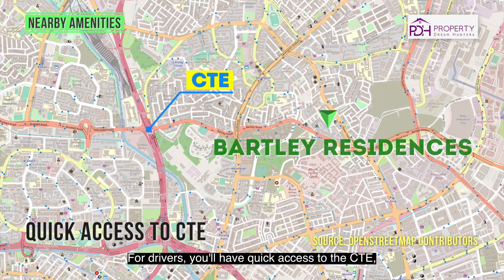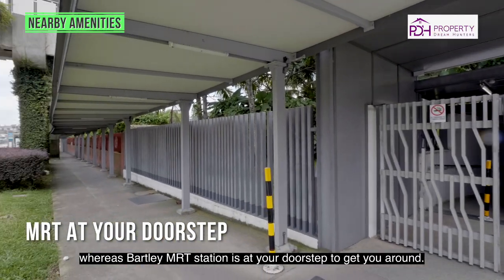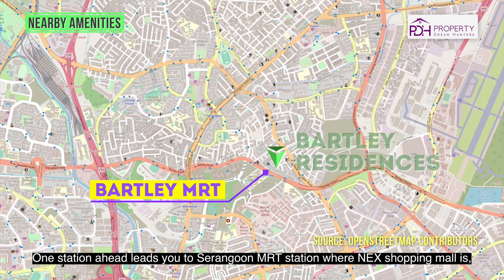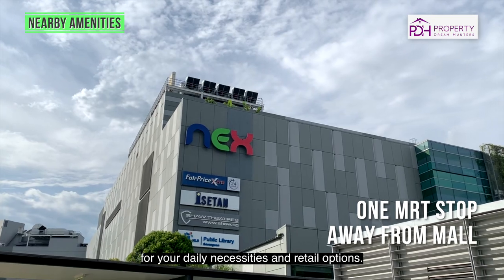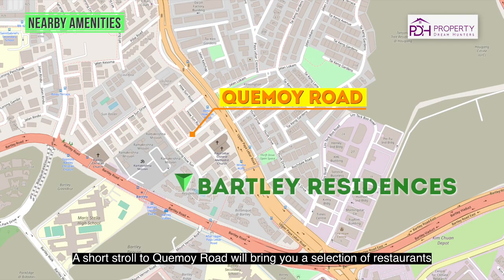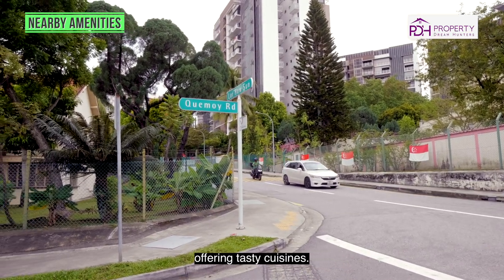For drivers, you will have quick access to the CTE, whereas Bartley MRT station is at your doorstep to get you around. One station ahead leads you to Serangoon MRT station where NEX shopping mall is for your daily necessities and retail options. A short stroll to Kovan Road will bring you a selection of restaurants offering tasty cuisines.